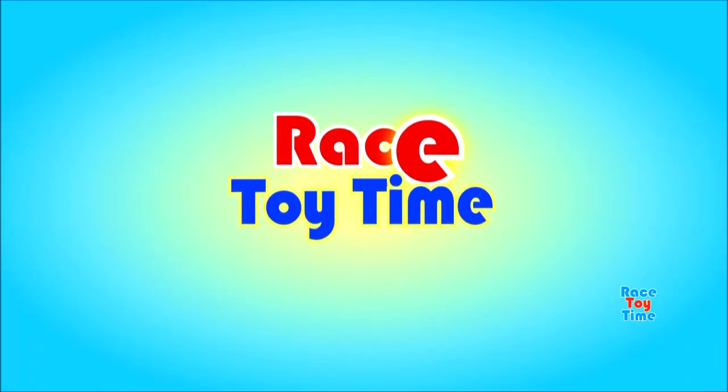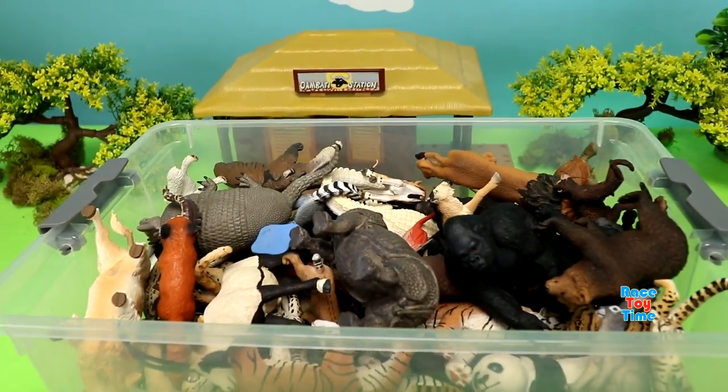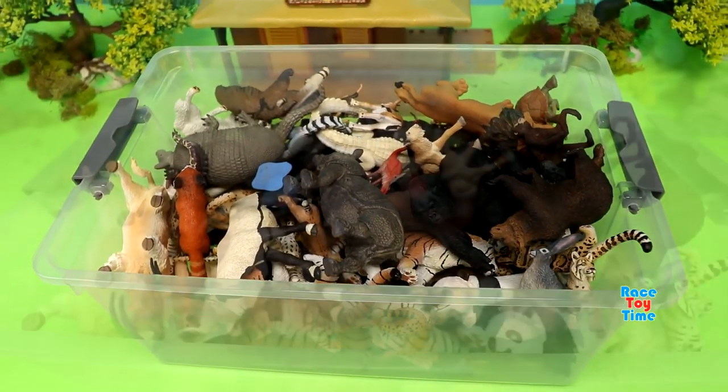Welcome to Boy Story Time! Hey guys, today I'm going to show you 100 Safari Limited animal toy figures. Okay, let's get started.